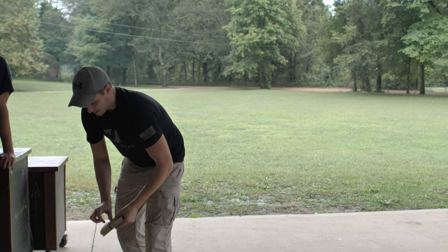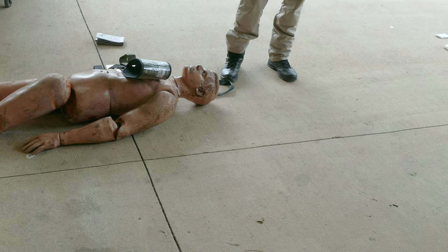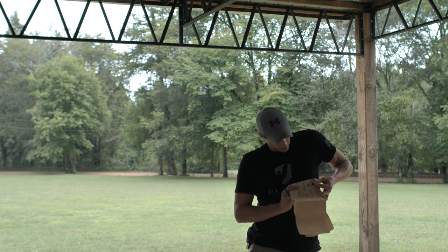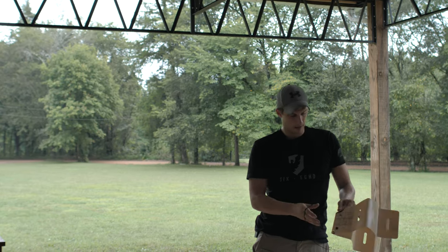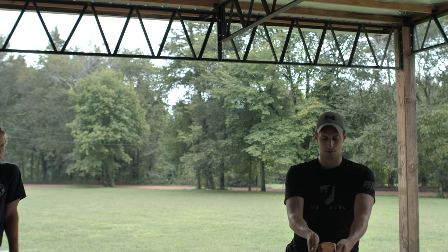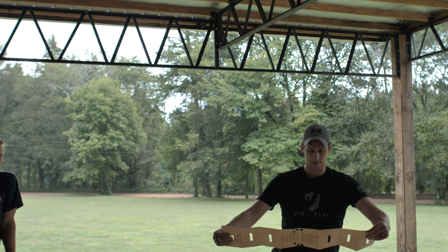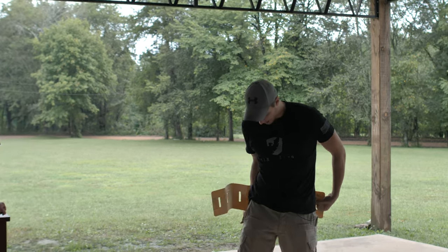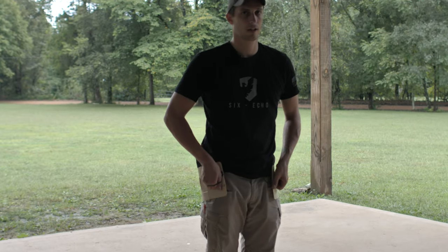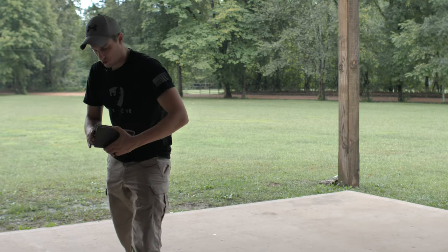This is a RISE splint by Tactical Medical Solutions. You can use it in place of a SAM splint. It folds up and makes a little L-shaped bracket. I don't prefer it for splinting, but it has little grooves in it, so we're going to wrap it around, stick a tourniquet through those grooves, and use this as a pelvic binder — using that tourniquet to hold it together. You can do the same thing with a SAM splint: use trauma shears or a knife to cut a hole, pull the tourniquet through, just don't get too close to the edge or it may tear.